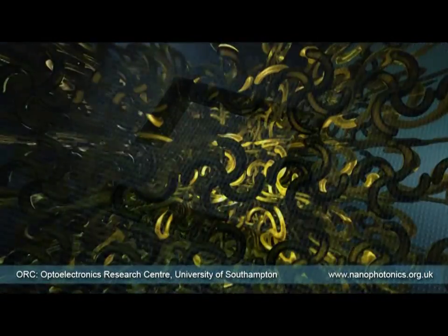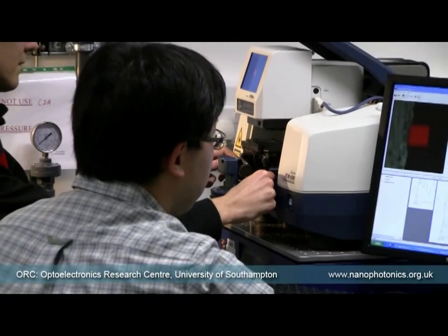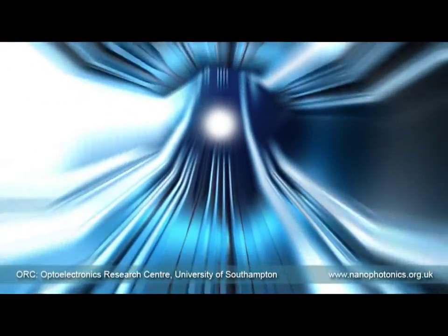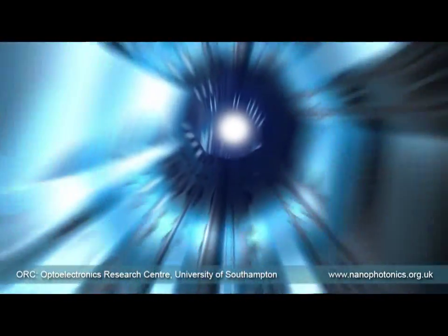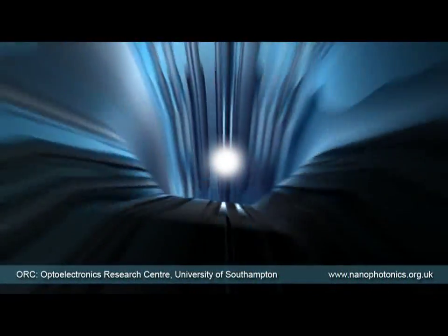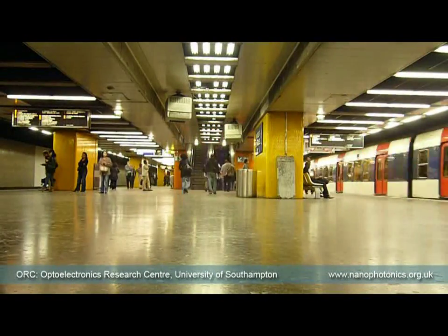Nanophotonic metamaterials provide a degree of control over light that was unimaginable even a few years ago. One key challenge being studied by researchers in Southampton is to develop nanophotonic metamaterials for devices that control light with light in telecommunications networks. Currently, vast amounts of information in the form of light pulses make a long and fast journey along an optical fibre and are then converted into electrical signals, routed by electronics, and then converted to light just to be sent into another fibre. This can be compared to commuters having to get off one train and run to the connecting train in order to arrive at their final destination.